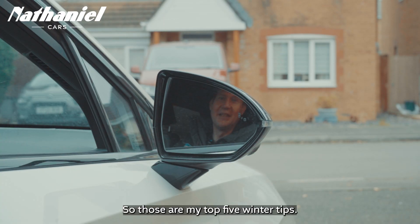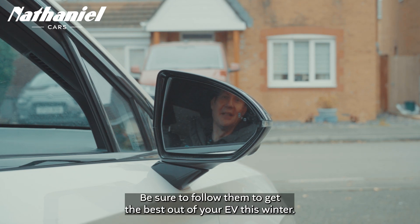So those are my top five winter tips. Be sure to follow them to get the best out of your EV this winter.